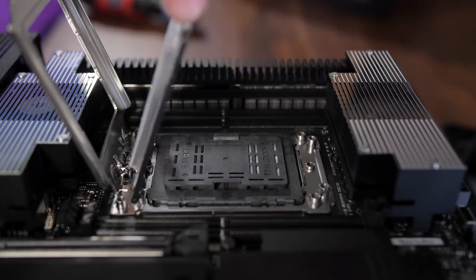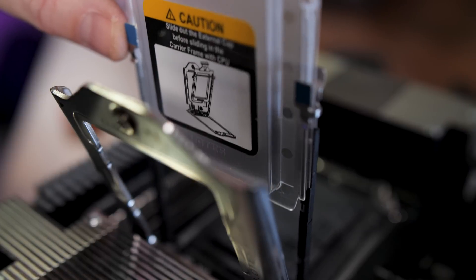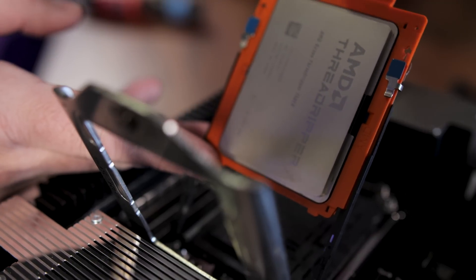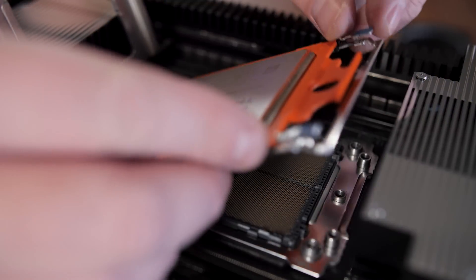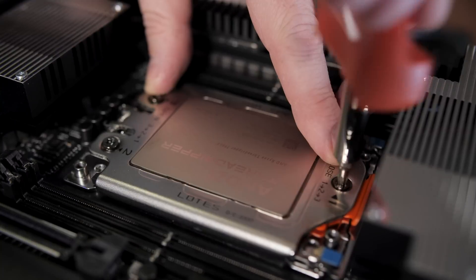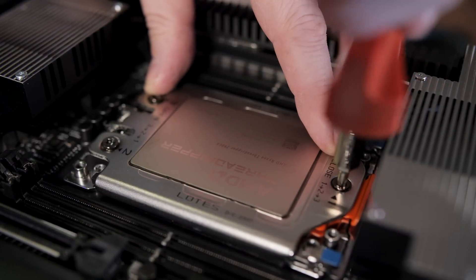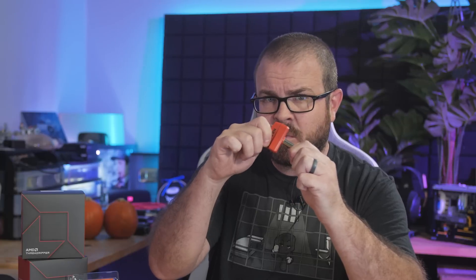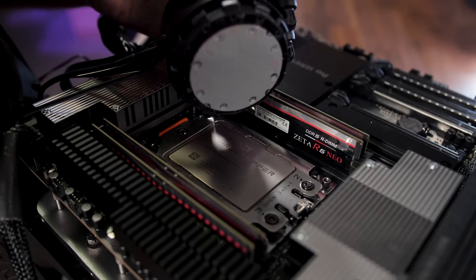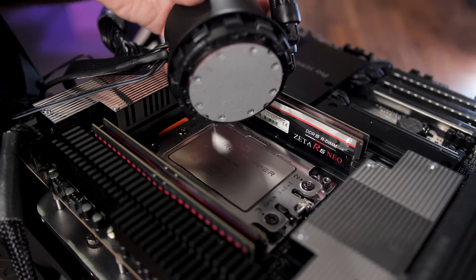To install: lift the retention bracket, slide out the dummy carrier frame, slide in the Threadripper processor in its carrier frame, remove the protective socket cover, and lower the retention bracket until it snaps in place. Then tighten the three torque screws in the order indicated on the CPU socket cover — the screwdriver will click when the proper torque is reached. Then broadly apply thermal paste for maximum contact with your AIO block, and it's good to go.